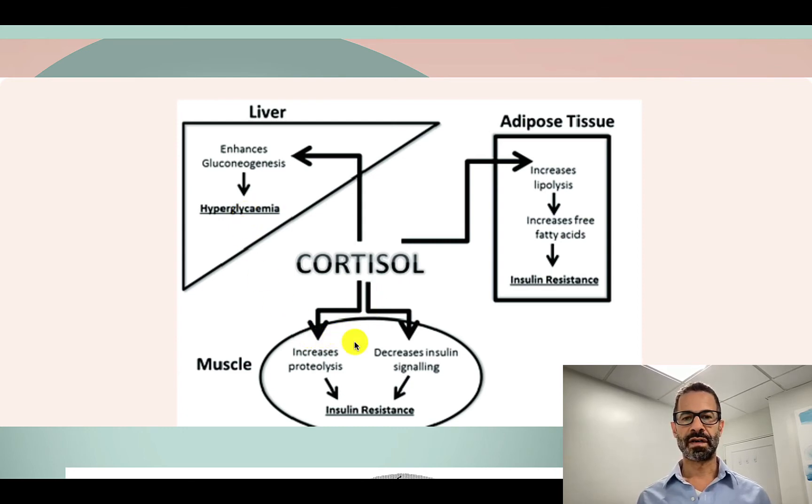The other thing that cortisol does is work on muscles, decreasing receptivity to insulin. Insulin normally allows glucose to enter muscle cells, so by decreasing sensitivity to insulin, muscle cells are no longer able to take up glucose, despite rising levels of insulin.